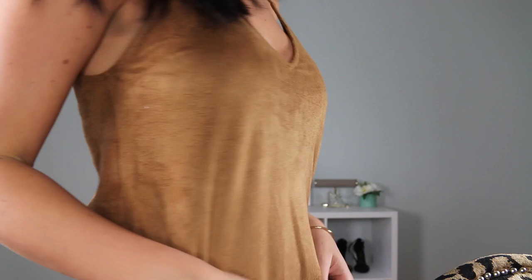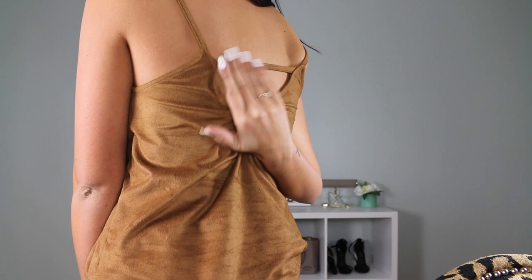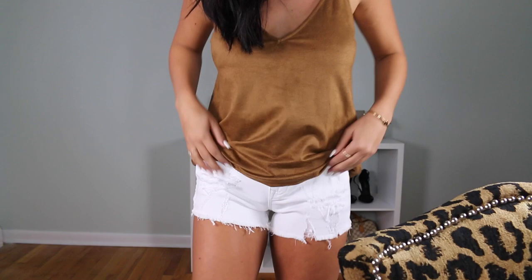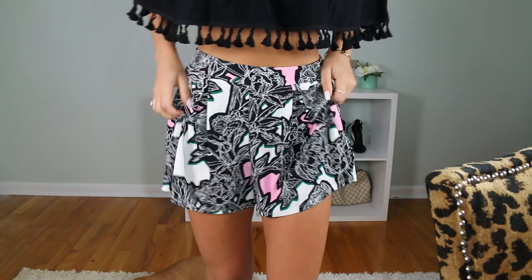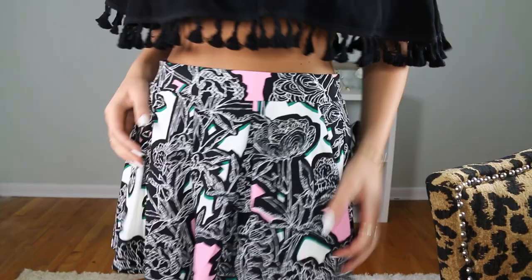Next I have this faux suede camel-colored cami from Express. I just really loved the faux suede — it's really in right now. The back is kind of open with a little strap to keep the shoulder straps in place. I'm also wearing these white shorts from Express — they're frayed and slightly destroyed. I hate wearing shorts but you kind of have to have them, so I got these just in plain white.